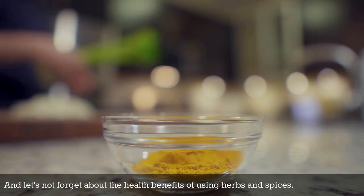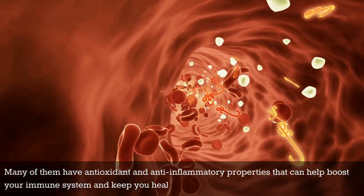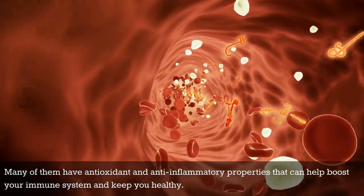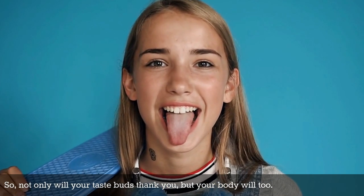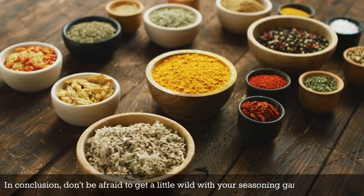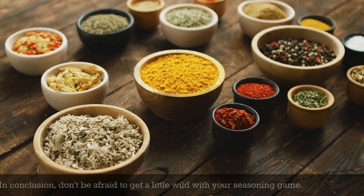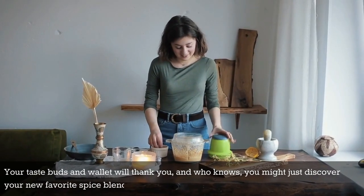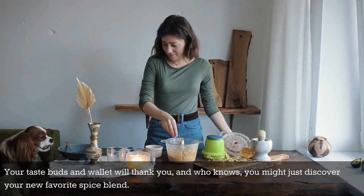And let's not forget about the health benefits of using herbs and spices. Many of them have antioxidant and anti-inflammatory properties that can help boost your immune system and keep you healthy. So not only will your taste buds thank you, but your body will too. In conclusion, don't be afraid to get a little wild with your seasoning game. Your taste buds and wallet will thank you, and who knows — you might just discover your new favorite spice blend.